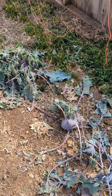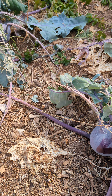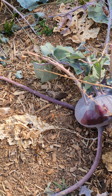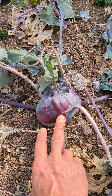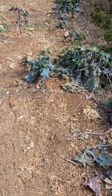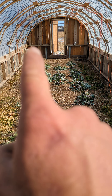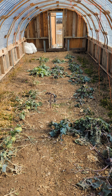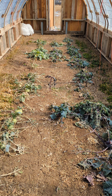I was expecting to come in and see a lot worse conditions than what I do. Look at that — not bad at all. Beautiful kohlrabi about ready to harvest.